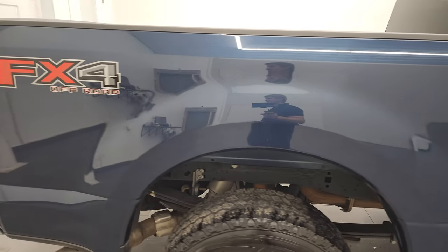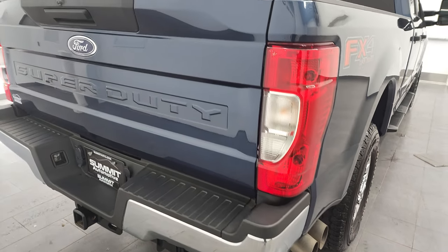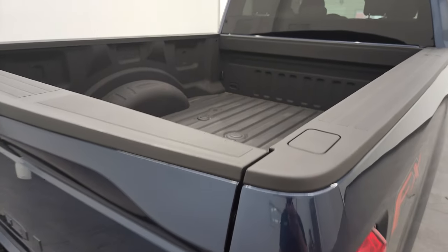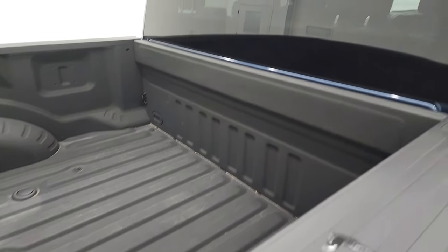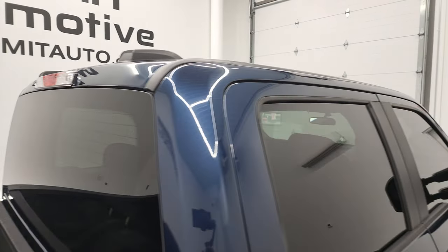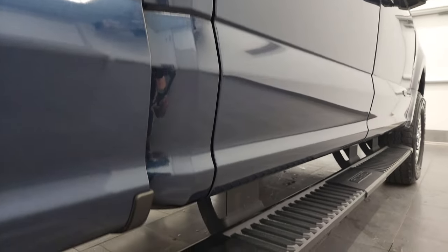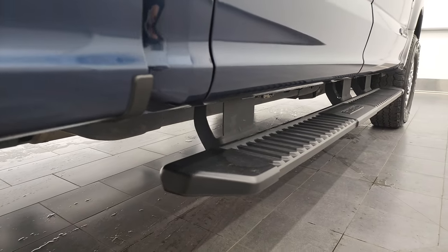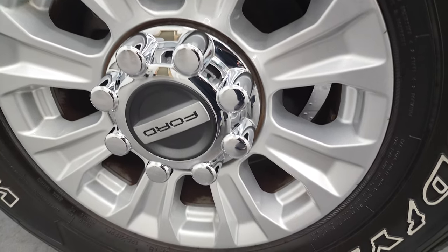I take these HD videos so if you are far away, or even if you're close by and you just cannot make the trip down but you're still interested in purchasing the vehicle, you can see the truck, hear the truck, and have confidence in the vehicle before you even get here. So when you do get here, there's absolutely no surprises, and you can make a smart and informed buying decision from wherever you're at. And if this video helps you make that decision, let your salesman know that you saw the video, that it was helpful, and that Brett sent you.